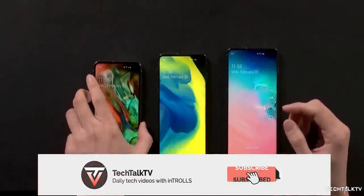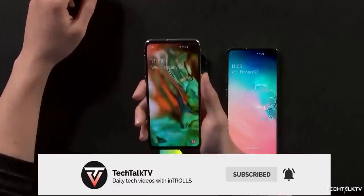That said, do consider subscribing for all the Galaxy S11 coverage, and as always I'll see you tomorrow. Peace out!